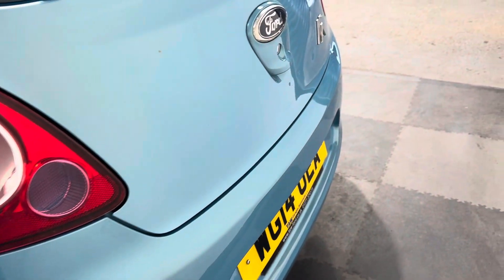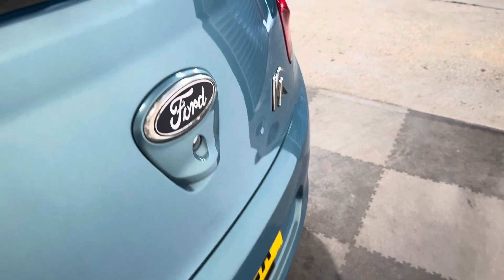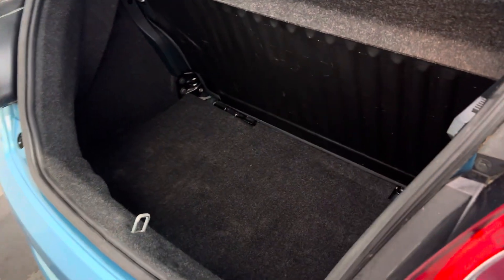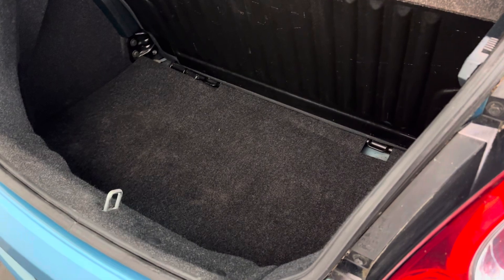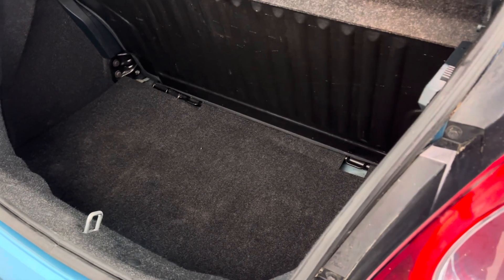A couple of little dents on the bonnet — they'll be taken care of, nothing to worry about. A couple of very small little pin dents just by the badge there, again we'll get that sorted out for you. Let's open up the boot — really good size for such a small car, really deep boot, plenty of room in there. Back seat does fold down as well.